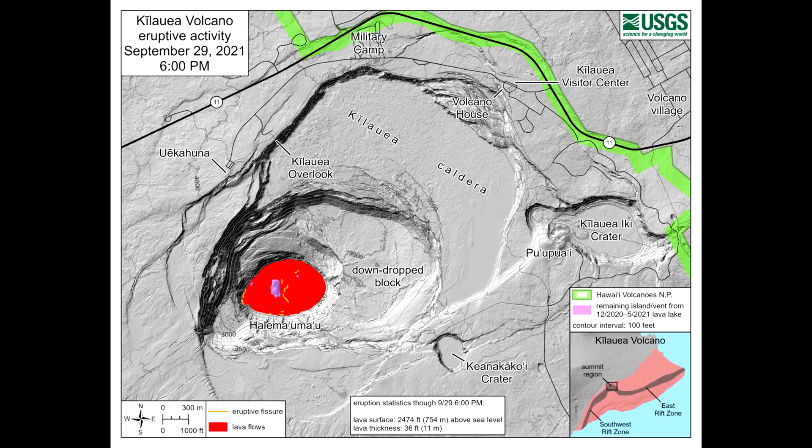If you experience foggy conditions in your area, limit or suspend outdoor activity. For those with pre-existing respiratory conditions, the safest place is indoors or away from the area experiencing VOG. Please keep yourself informed. This is your Hawaii County Civil Defense Agency.